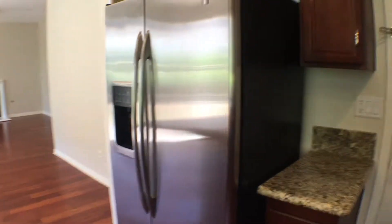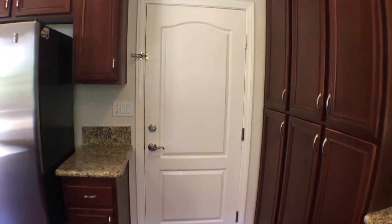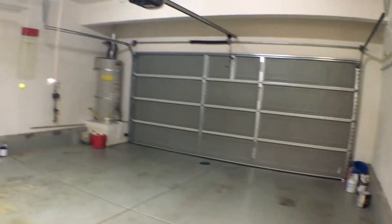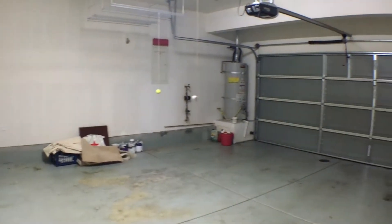Let's head to the garage. Nice two-car garage here, with a door that leads to the side yard.